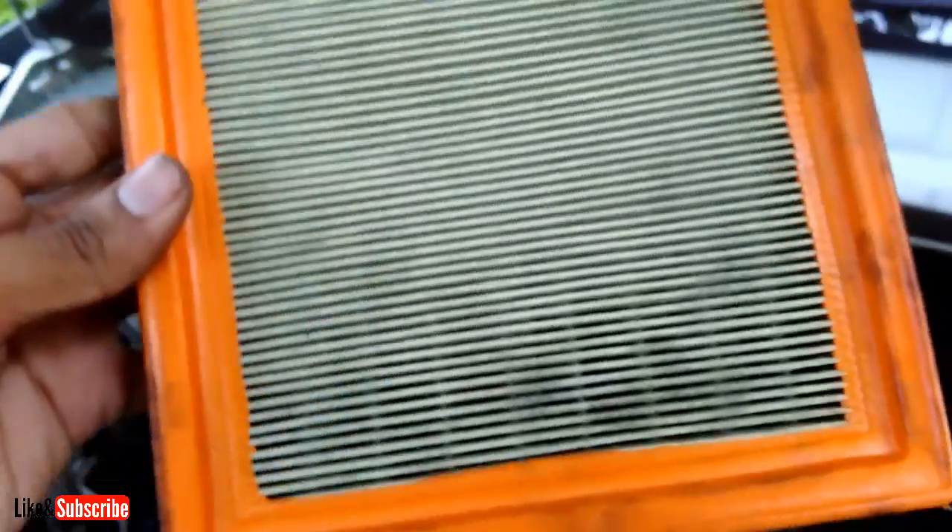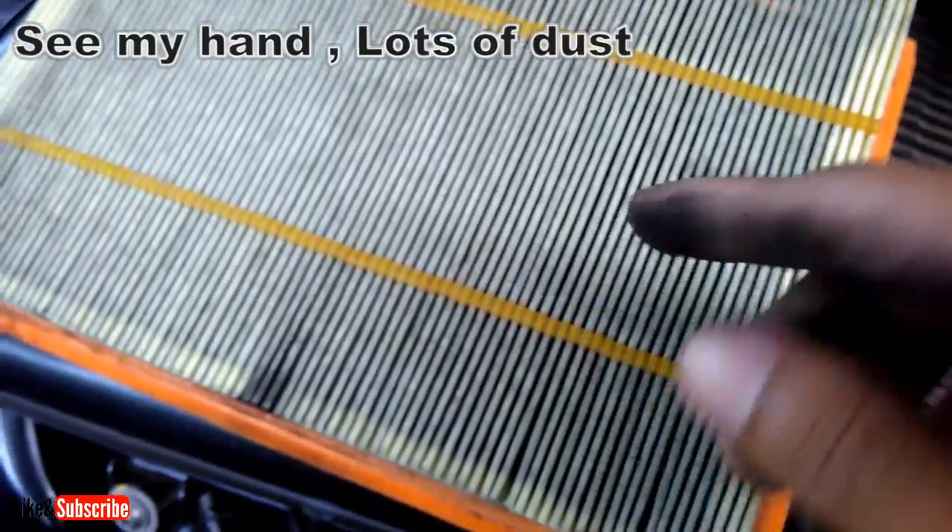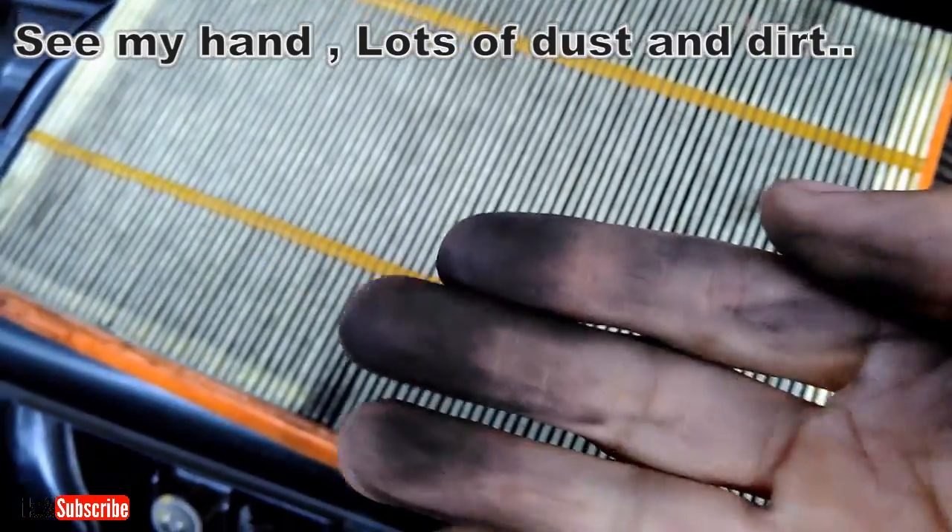It is better to replace the air filter with a new one for better performance and mileage. A new one only costs around 150 rupees, but now I am going to clean this air filter and reuse it for another 3,000 km.